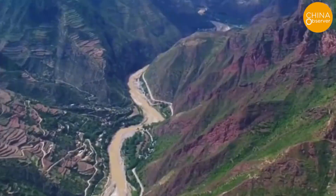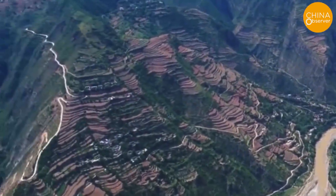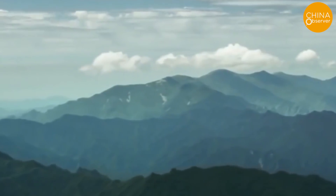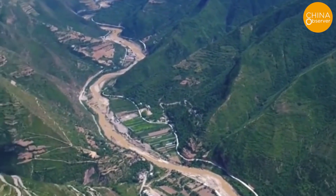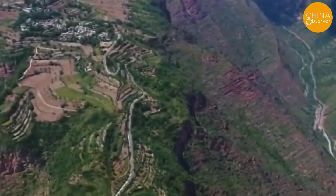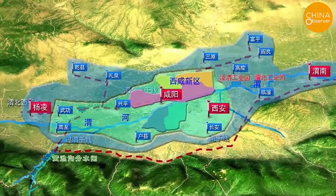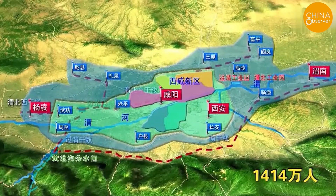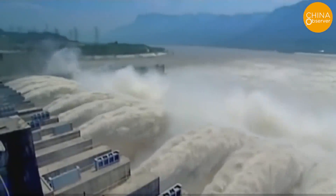According to official media reports, the HRW project is a major national water resources strategic project. It will connect the Yangtze River and Yellow River basins, supplement the SN project, improve the national water network, and solve the problem of water shortage and unbalanced spatial and temporal distribution in Shanxi province. The YRH project, of course, also has another important role to play.